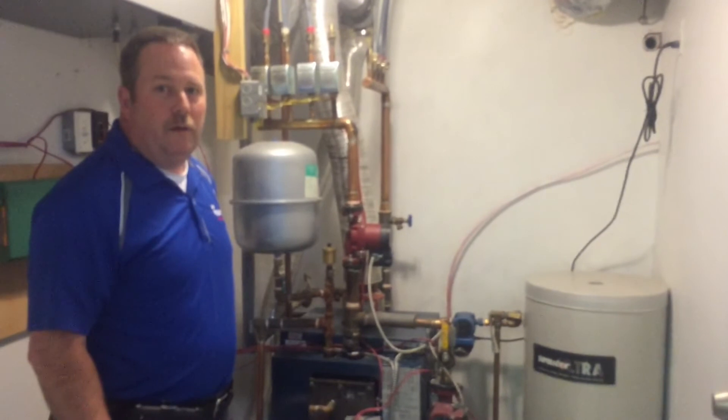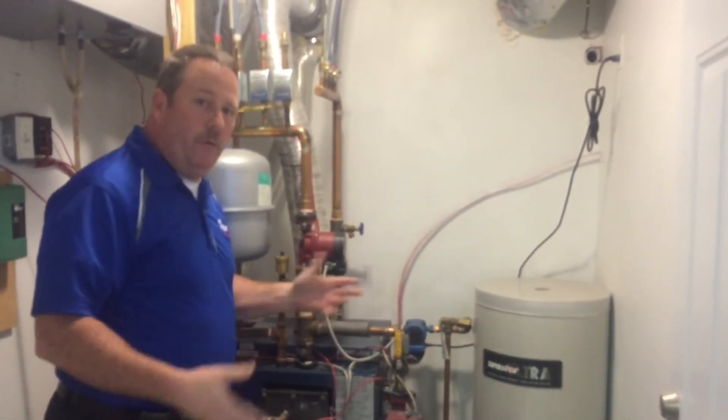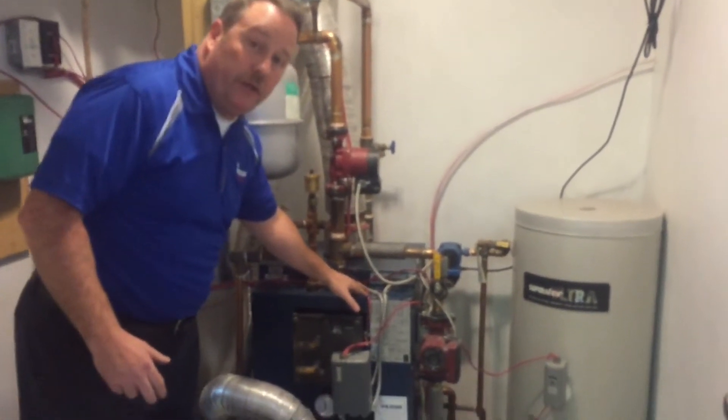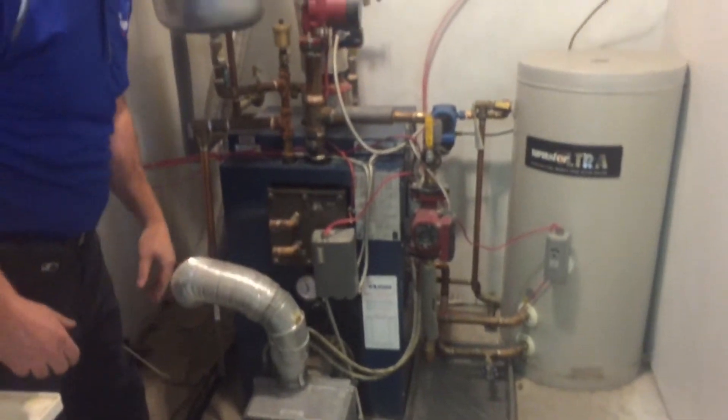So is there a boiler or what is this? A furnace is warm air — when you heat up warm air and you blow it around your house, that's typically what we refer to as a furnace. This particular one is what's called a hot water boiler. So this pressure vessel here is full of hot water, and we've got a burner with a flame underneath that actually heats it up.